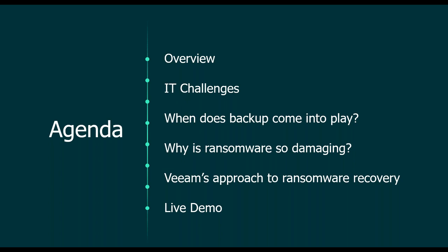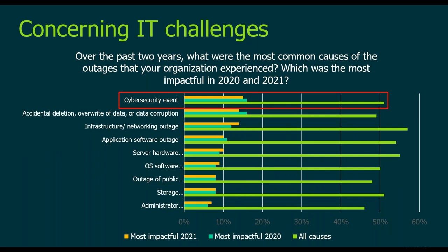So first of all — why is ransomware a disaster? Based on the latest data protection trend report, we can notice that cyber security events are not only one of the most common causes of outages, but definitely the most impactful in the past two years. And this trend is only continuing to rise. We have some additional scary numbers on the next slide.